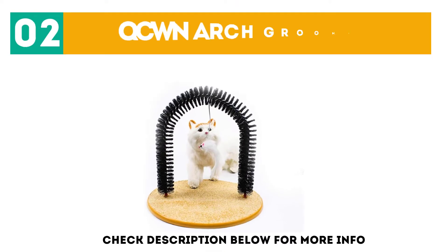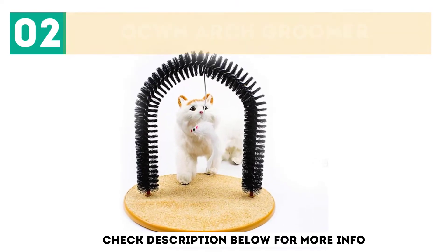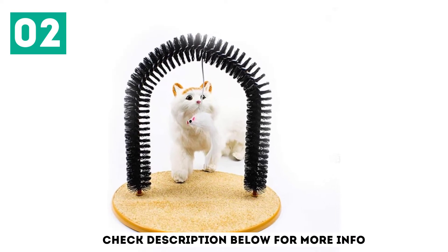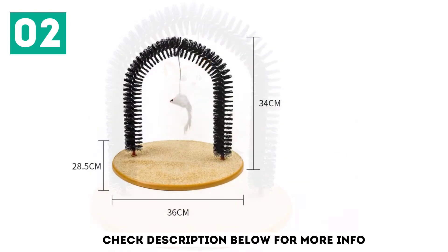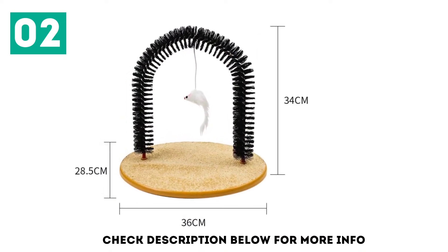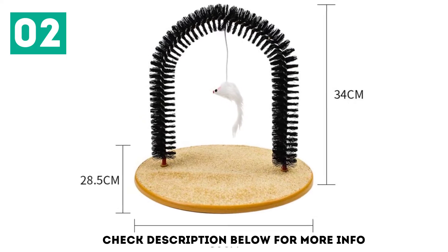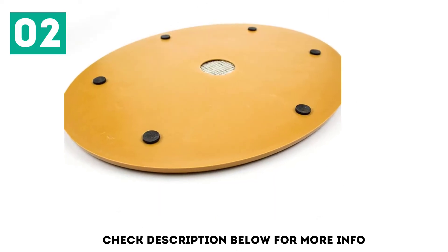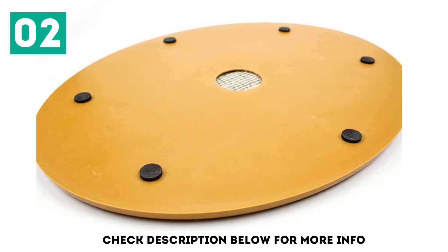At number 2, the QCW Arch Groomer. This cat scratch arch is not part of a bigger product — it is just a grooming arch. If you want all the benefits of a grooming arch but don't want a huge tree to accompany it, this might be the product for you. The base of this item is a carpet scratching pad, which can also be useful for shortening your cat's nails and keeping them at a good length. This groomer is able to work with all sizes of cats.